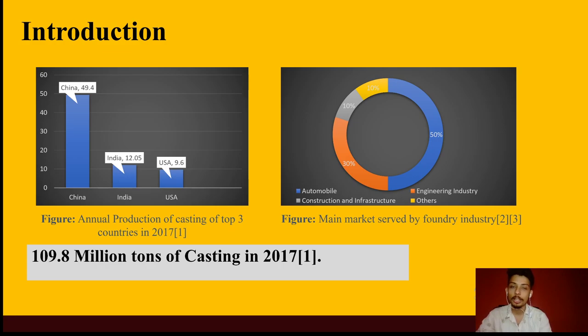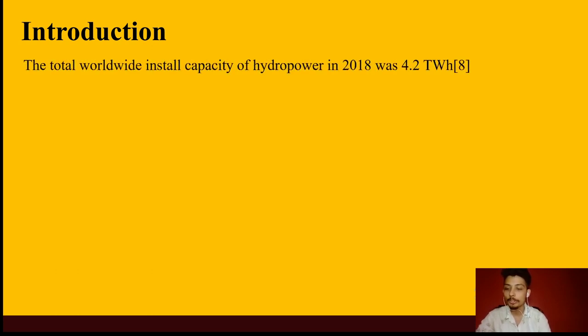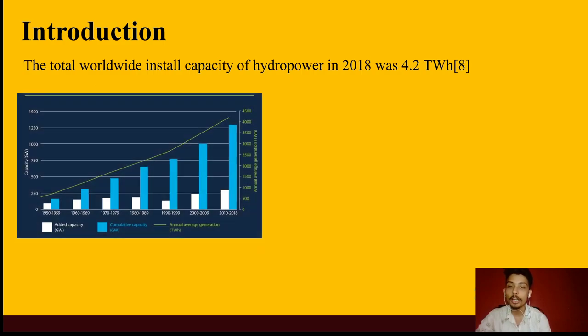Somehow, hydropower has never been a major market for the casting industry. But with the trend of hydropower growing each year, the market in this area has opened up and casting could utilize this market as well. Hydro energy in the present scenario is the major source of renewable energy worldwide and its demand is rising every year. The total worldwide installed capacity of hydropower in 2018 was 4.2 TWh, and these numbers are increasing each passing year. This trend is verified by the graph shown, which illustrates the growth of hydropower capacity over the last five decades.